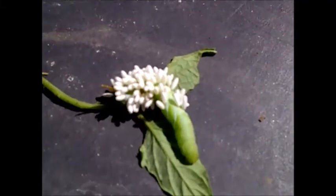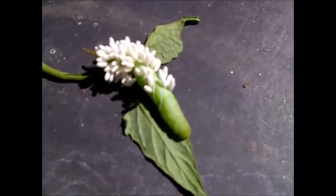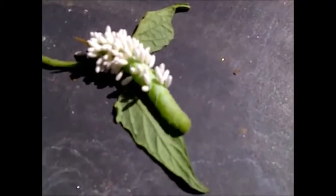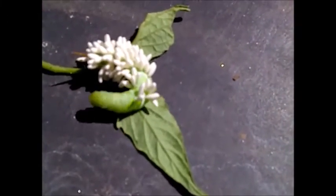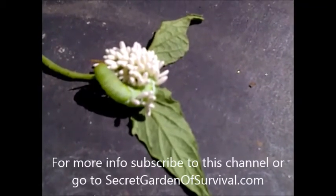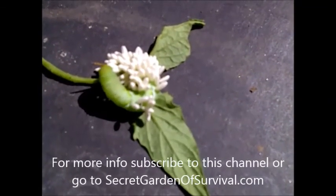Not using any sort of spray that would kill them — ultimately they will kill the pests that you do not want to have on your fruit and vegetables. Find out more at the Secret Garden of Survival dot com.